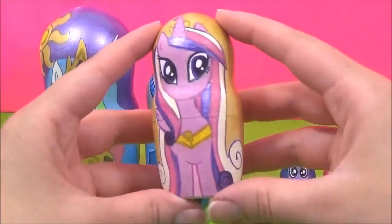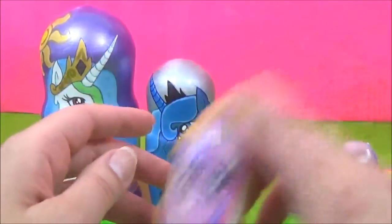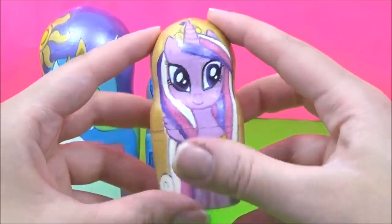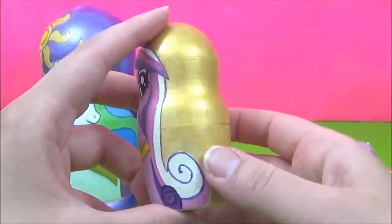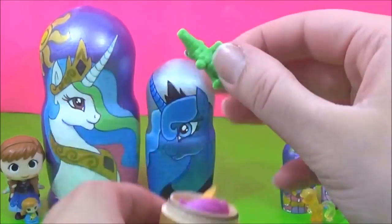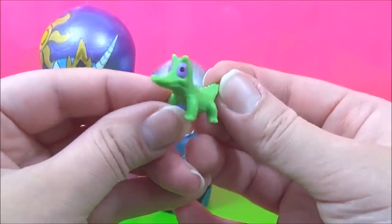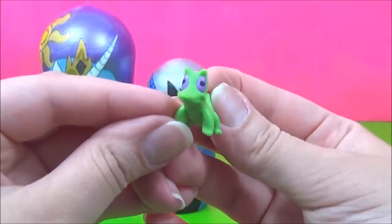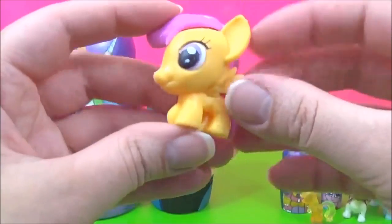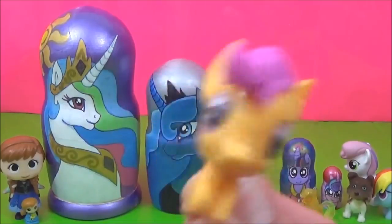Let's see what kind of surprises are in the Princess Cadence Nesting Doll. She is looking super pretty. Look, we have Pinkie Pie's pet Gummy! He looks so funny! And we have a Scootaloo fashions! Boing!